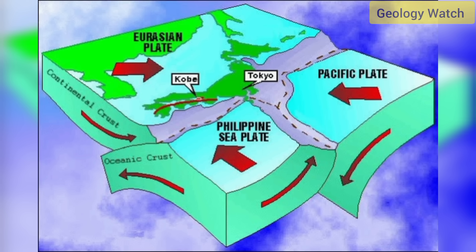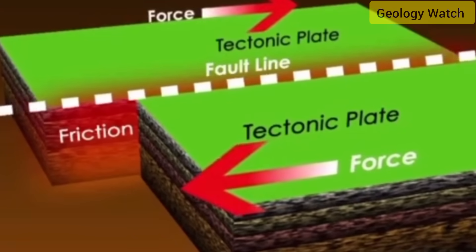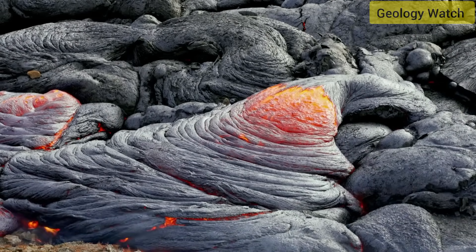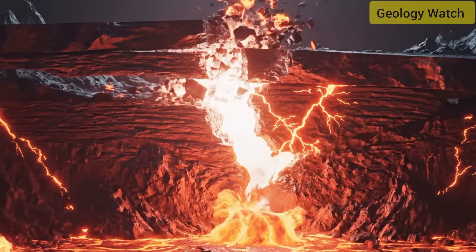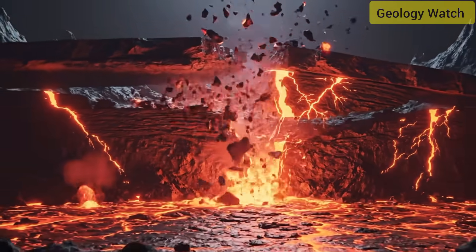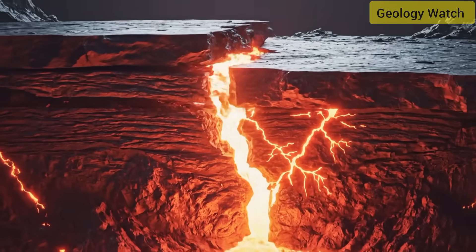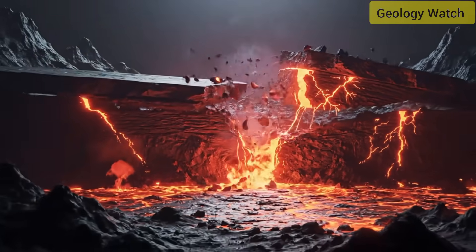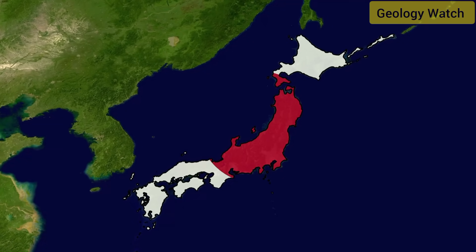Beneath southern Japan, the Philippine Sea Plate is sliding under the Eurasian Plate in a process called subduction. As it descends, parts of that plate melt into magma. The magma, being lighter than surrounding rock, rises through cracks in the crust and collects in underground chambers. Sakurajima was created by exactly that process. When pressure in its magma chambers rises faster than it can dissipate through small vents, gas and molten rock are released outward in explosive bursts. The plate's motion at these boundaries never stops — they move centimeters each year, but the accumulated pressure can suddenly express itself in events like this week's eruption.